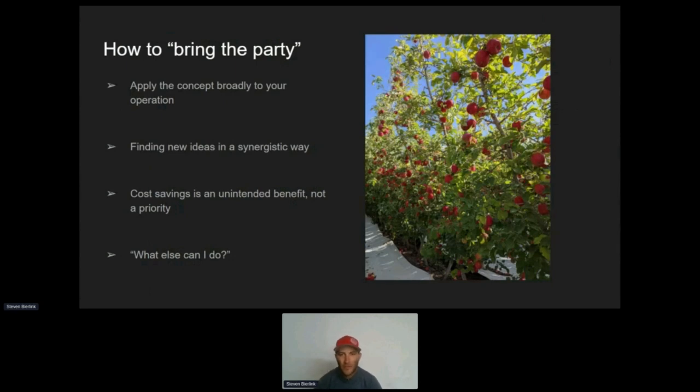Bringing the party. I was talking to Dennis and Steve at Tineo about how you choose which beneficial bacteria or microbes — how do you figure out what goes into these mixes? He said, let's say you have 200 people you want to come to a party — which 20 people are you going to invite to make sure that happens? That created a light bulb moment: we have to group new ideas and different things together so that they have a synergistic effect. They bring each other up. And if we can do that, that's bringing the party.